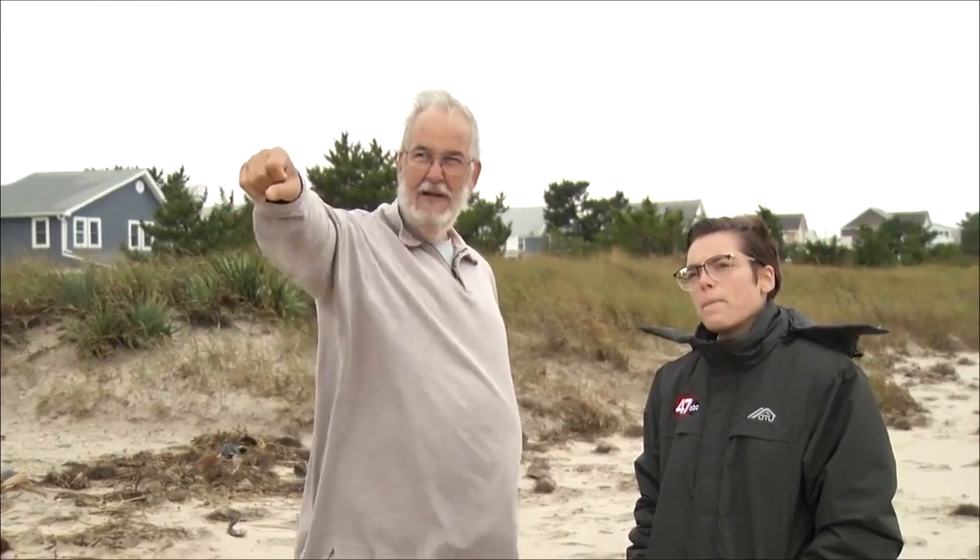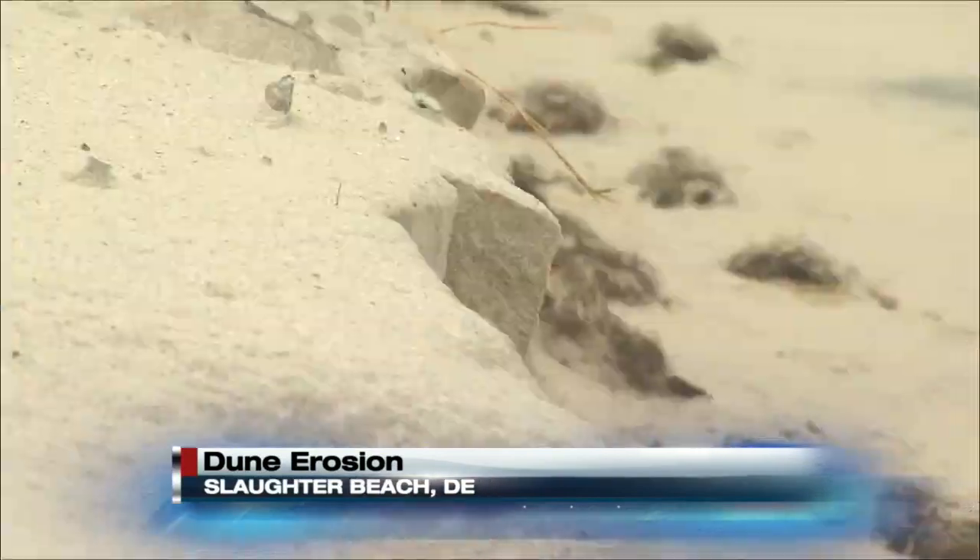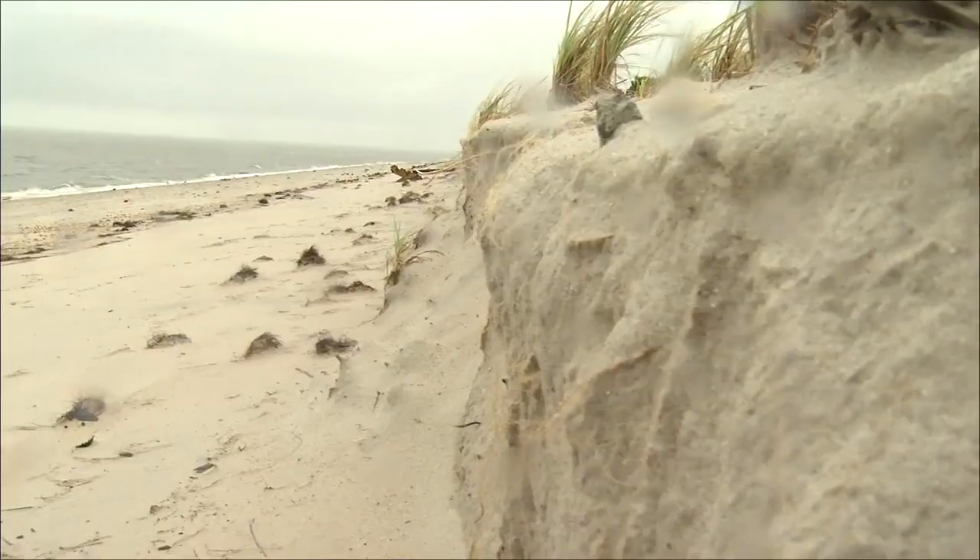Slaughter Beach Mayor Bob Wood describing the worry that comes with a storm. Sand dunes, which usually serve as a protective barrier for the Bayside community, are increasingly swept away by wind and the tide.